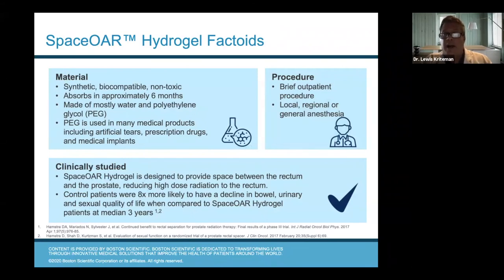SpaceOAR is made of a synthetic, biocompatible, non-toxic agent that absorbs in about six months. It's 95% water plus polyethylene glycol — polyethylene glycol is in lots of things including the pills and capsules you take, and artificial tears. So it's a very inert, benign type of material. The procedure to place SpaceOAR is typically done as a little outpatient procedure. We put an ultrasound probe in the rectum and inject the spacer in liquid form right in between the rectal wall and the prostate — it combines with a second liquid to create that little gel spacer. Most of the time it can be done with some local anesthesia.